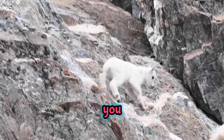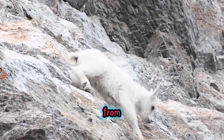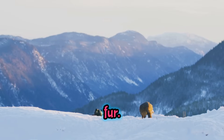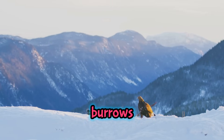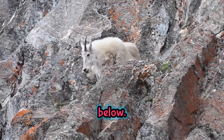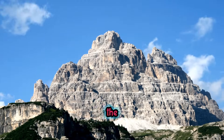High up on the rocky cliffs, you might spot mountain goats, who are expert climbers and can leap from rock to rock like superheroes. In the snowy parts, the mysterious snow leopard sneaks around, almost invisible with its spotted fur. Marmots, which look a bit like chubby squirrels, love to pop out of their burrows and squeak to their friends. And way up in the sky, golden eagles soar above the peaks, using their super sharp eyes to spot food far below. These creatures are true mountain masters, perfectly adapted to life in the clouds.